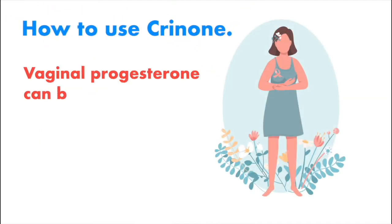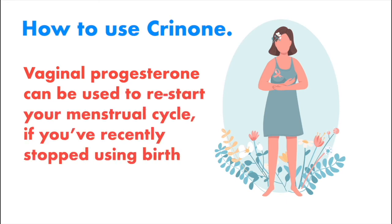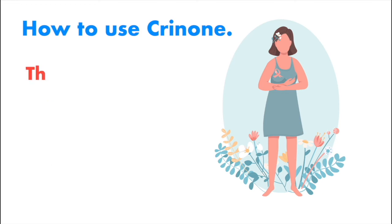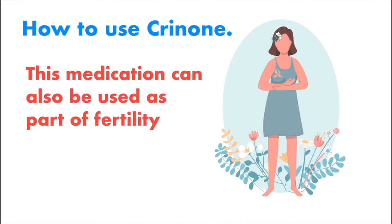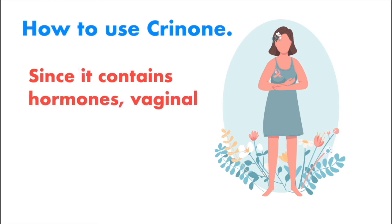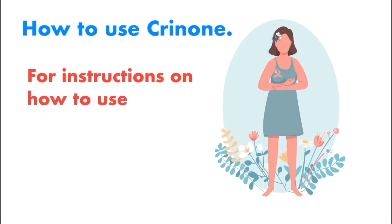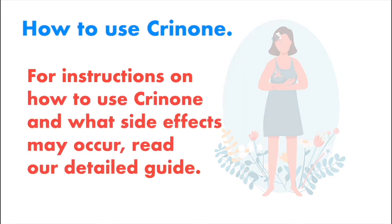How to use Crinone? Vaginal progesterone can be used to restart your menstrual cycle if you recently stopped using birth control or if you're not ovulating. This medication can also be used as part of fertility treatments for women trying to conceive. Since it contains hormones, vaginal progesterone should only be administered under physician guidance. For detailed instructions on how to use Crinone and what side effects may occur, read the detailed guide.